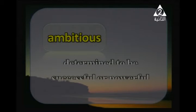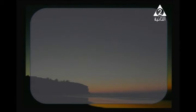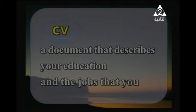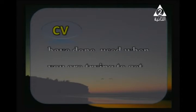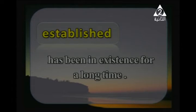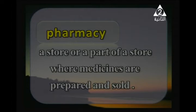Let's start with vocabulary. 'Ambitious' — determined to be successful or powerful. 'Applicant' — someone who has formally asked for a job, a place at a college, etc., especially by writing a letter. 'CV' — a document that describes your education and the jobs that you have done, used when you are trying to get a new job. 'Established' — describing a company or organization that has been in existence for a long time. 'Pharmacy' — a store or part of a store where medicines are prepared and sold.